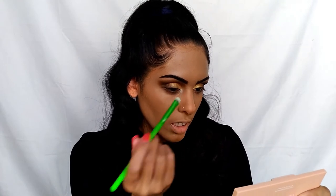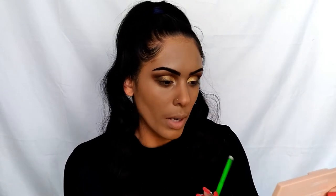We're going to take one more color from the palette for our inner corner highlight — I'm going to take this beaming pearl white right here and just add a dab on the inner corners of our eyes to make it pop.